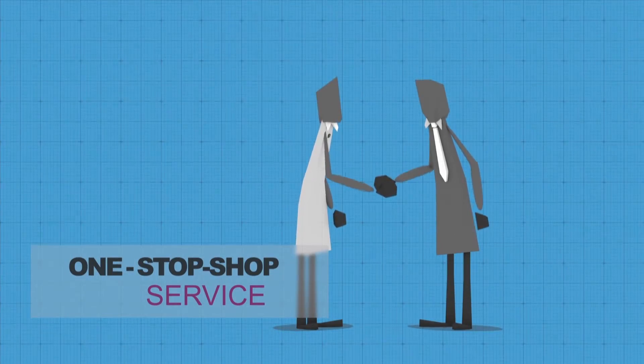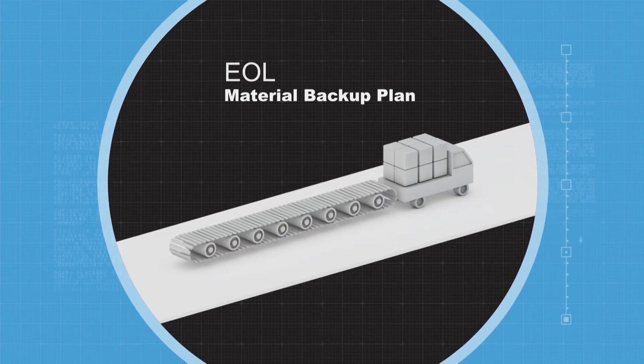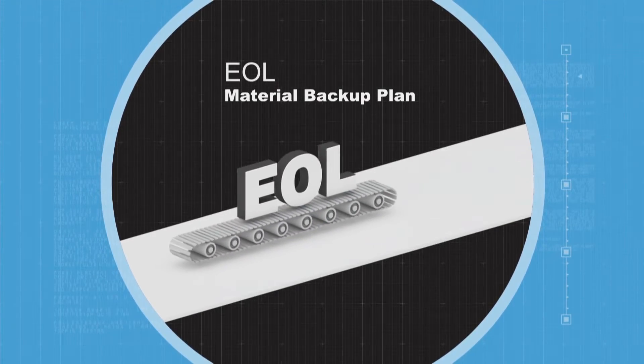This ensures customers' products meet their technical specifications — we call it one-stop-shop service. Besides, to achieve on-time delivery even in circumstances of materials and parts EOL, the material backup plan can ensure all deliveries.